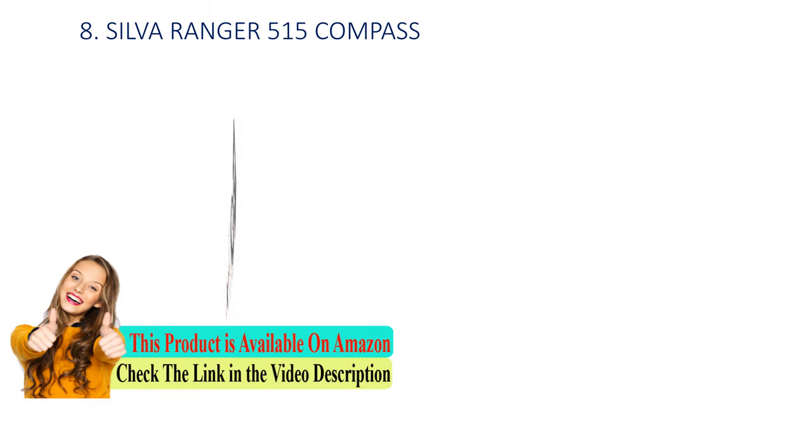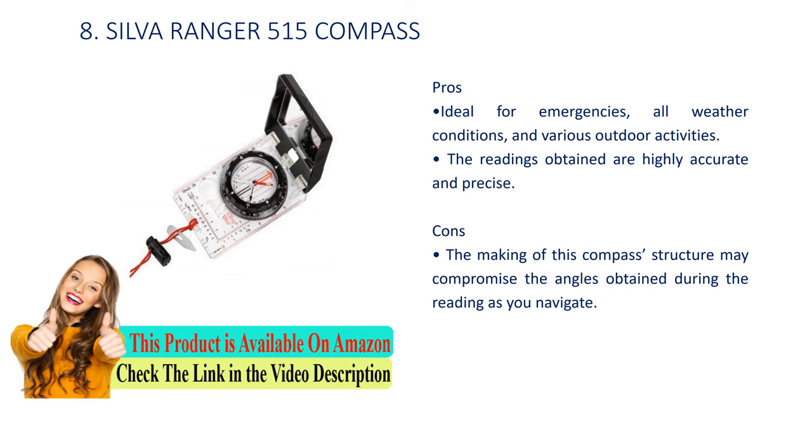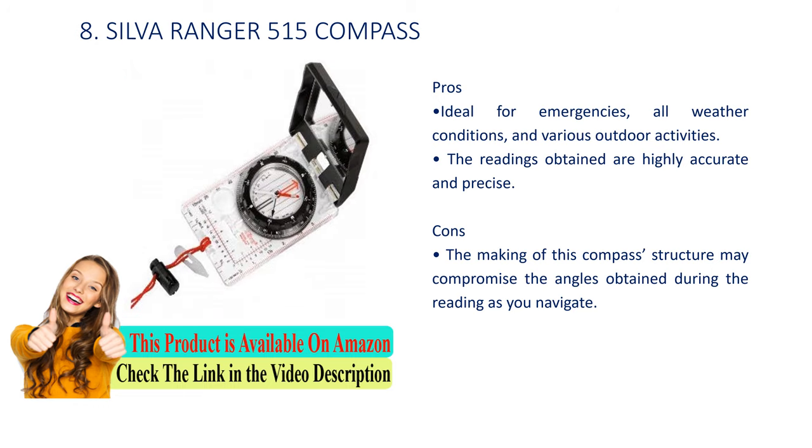Number 8: Silva Ranger 515 compass. Pros: ideal for emergencies, all weather conditions, and various outdoor activities; the readings obtained are highly accurate and precise. Cons: the making of this compass structure may compromise the angles obtained during the reading as you navigate.